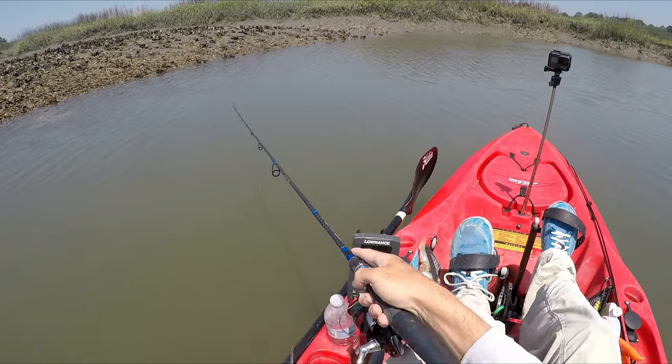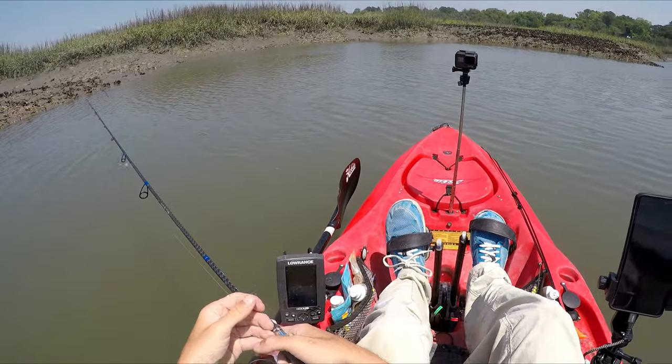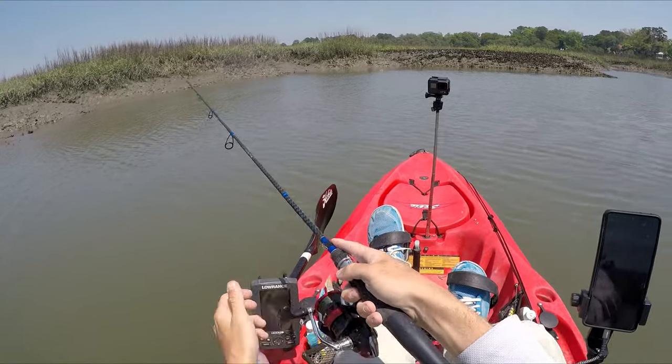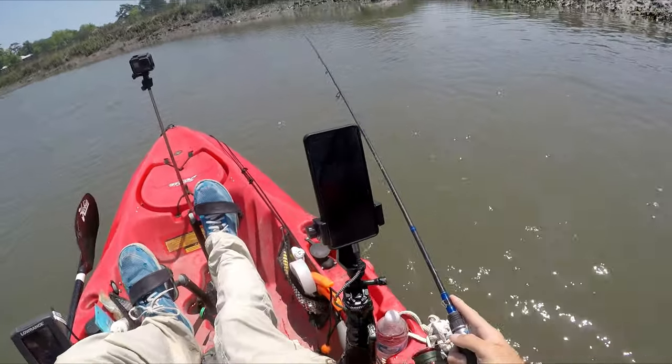I made it back here. I think there's gonna be some fish, but if I'm not careful I'm gonna be stuck in here because the tide is still going out and I barely made it. This place is loaded with bait.